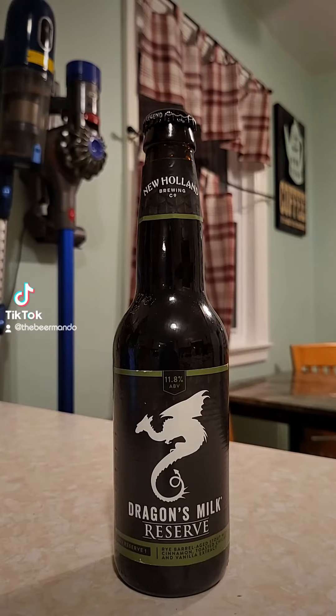It was released in January of this year. I did review the 2022 Dragon's Milk Reserve — it was the blue one. Maybe I'll go ahead and get that one pinned when I release this one. Let's go ahead and get this one cracked open.